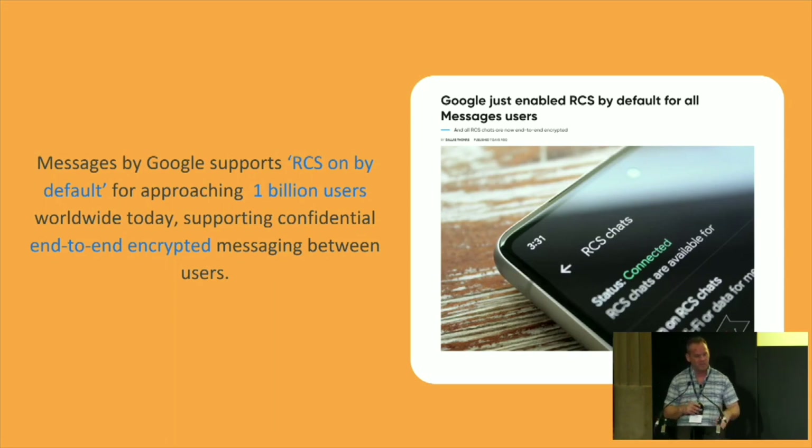In the context of Europe and the Digital Markets Act, where they're trying to expand interoperability between gatekeeper services and other smaller messaging providers, end-to-end encryption will be a given for those services. So there are more and more routes into messages that we need to consider in our thoughts about how we deal with fraud and scams.